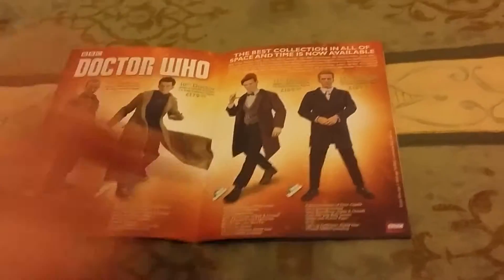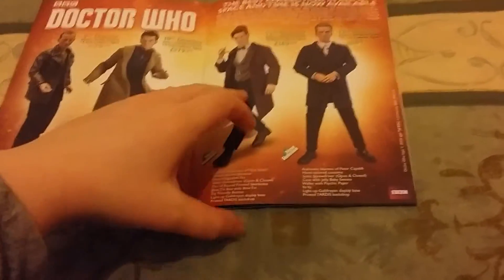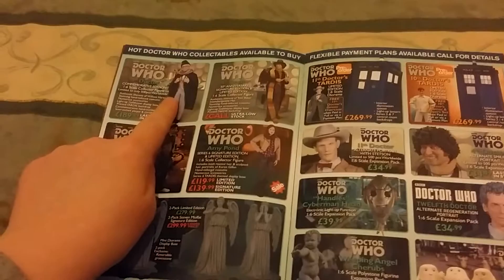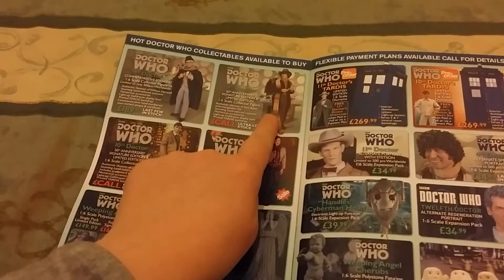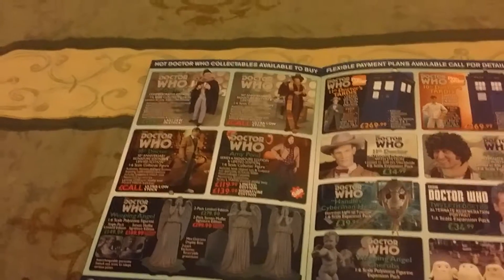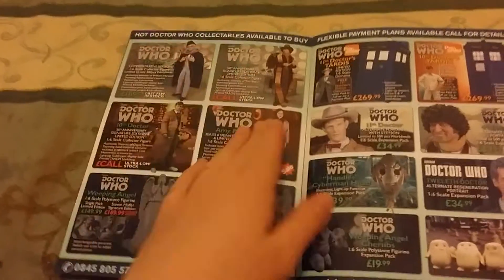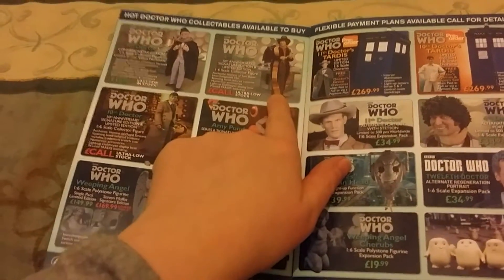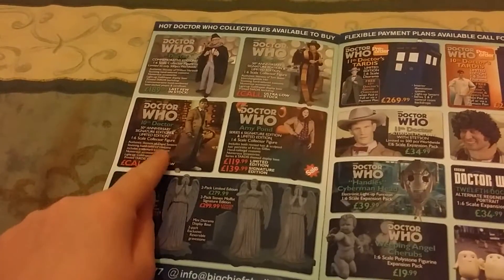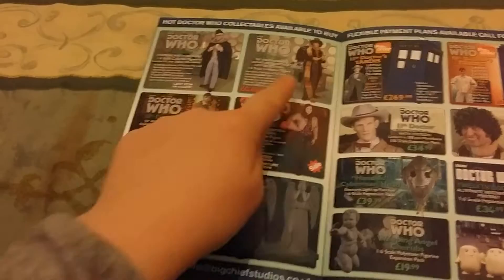I don't have this one but I have the convention exclusive figure. And then they also do the William Hartnell commemorative edition, 50th anniversary signature edition. Some of these are limited edition and some of them have signatures. And this is the Tom Baker 4th Doctor. And there's the 10th Doctor, 50th anniversary — you have to call because they're ultra low stock on those.